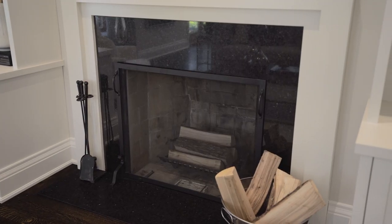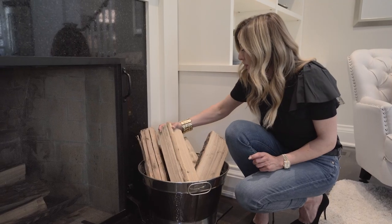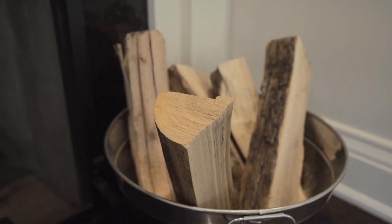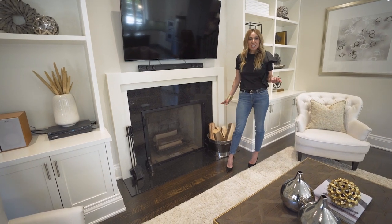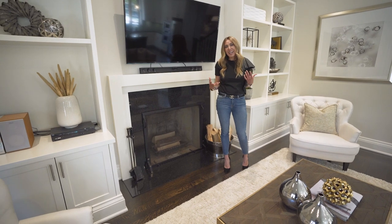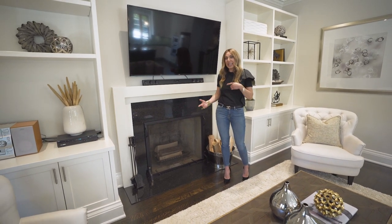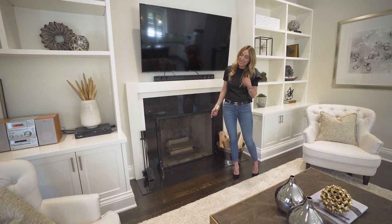One of the things we don't usually see in homes these days is a natural wood burning fireplace — everything is substituted with gas. We decided to add logs beside it because it creates more of a homey effect and also shows off the fact that it is a natural wood burning fireplace, which a lot of people love.